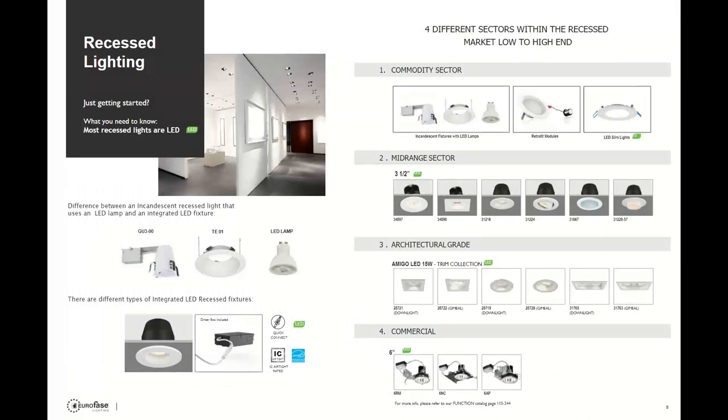We're jumping into the catalog with the recessed lighting section — a really important part of the Euroface line. There are four general categories: commodity, mid-range, architectural, and commercial. In the commodity sector you'll have traditional incandescent recess, LED bulb retrofit modules, and slim lights. Mid-range uses smaller apertures, upgraded trims, and integrated LED fixtures producing 300 to 600 lumens. Euroface's focus really lies in the architectural category, which provides smaller apertures with brighter light output and commercial drivers. They also provide strong commercial recess with best lumen outputs and top quality components.